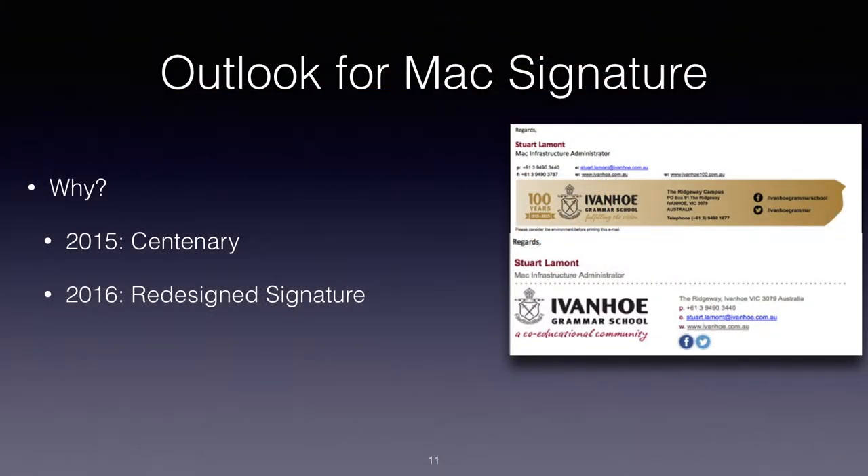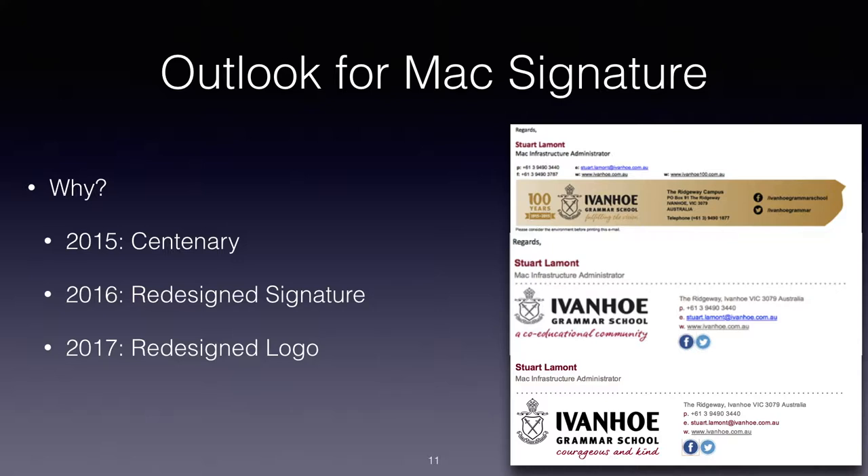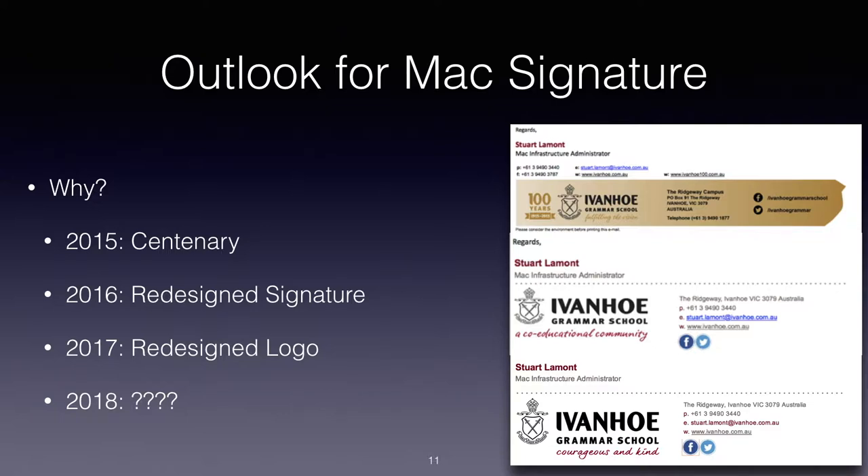After 2015, we got our 2016 marketing and signature. Then for 2017 we had a slight redesign of the logo, a different tagline, and some cleaner HTML. Who knows what's out there for 2018 — I haven't received the email from marketing yet that we're doing another signature.